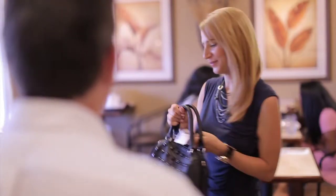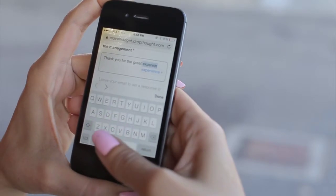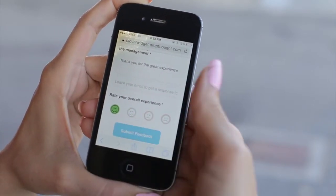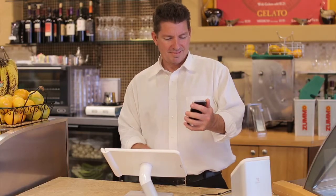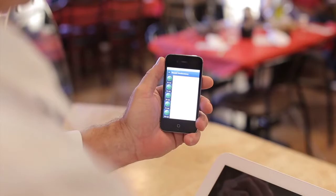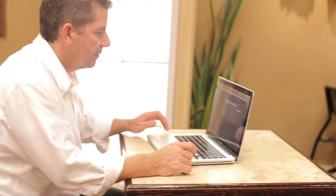Your customers would love DropThought because it's simple and easy to use. You can now receive real-time alerts and respond to customer feedback from your mobile device using the DT Manager app. This way you will be able to close the loop with your customers in a private setting.